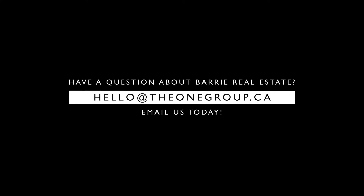We'd love to hear what you think of this video or any ideas that you might have for a new video. You can scroll down and leave us a comment, or get in touch with us anytime at HelloWithTheOneGroup.ca. We'll see you next week.